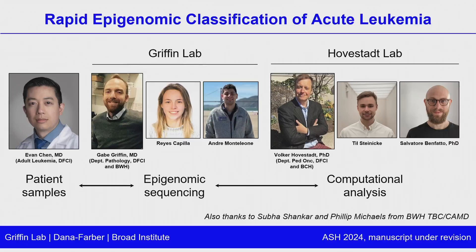The collaboration on this project includes folks from my lab, the Griffin lab, including Reyes Capilla and Andre Motelioni; a wonderful computational collaboration with the Hofstadt lab at Dana-Farber, including Till Steineke and Salvatore Benfato, who are the trainees leading this; and also a great clinical collaborator, Evan Chen at Dana-Farber, who actually sees patients with leukemia.